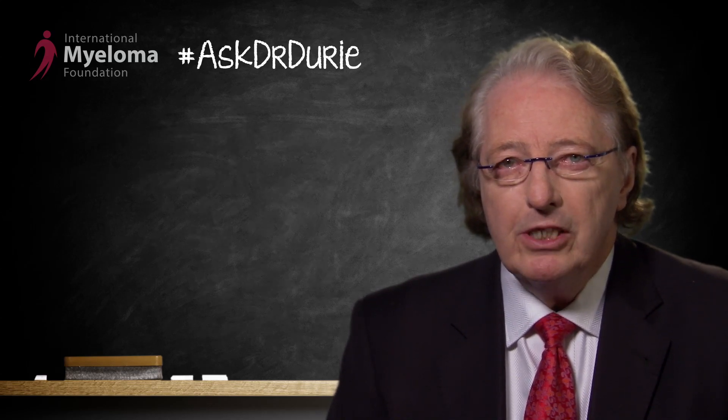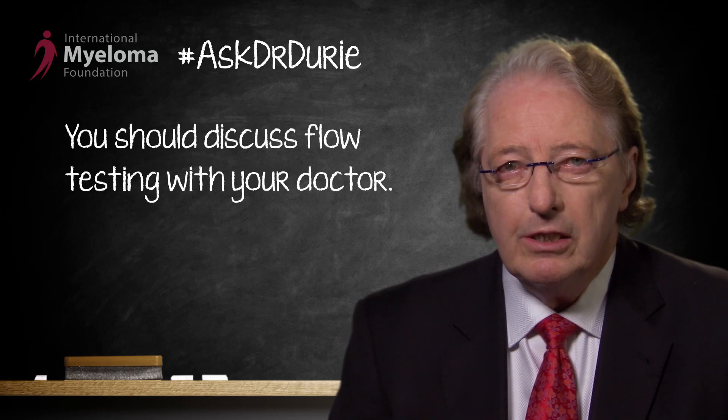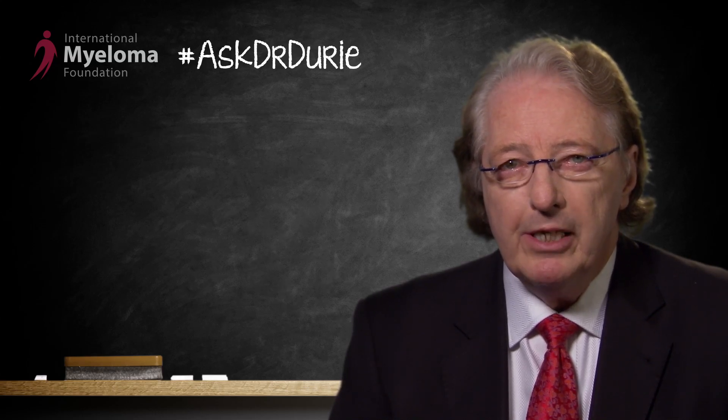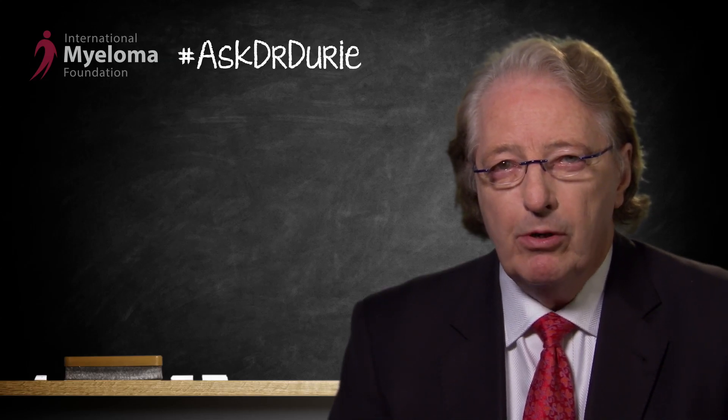The key point from a patient's standpoint is: do you need this test, and when, if it's needed, should it be done? These are things you need to discuss with your doctor. In general, the test is only necessary at the point where you're having your best response with a particular treatment, to see if the myeloma has been fully eradicated from your bone marrow. These tests are done at this critical time point to see what is the maximum response.